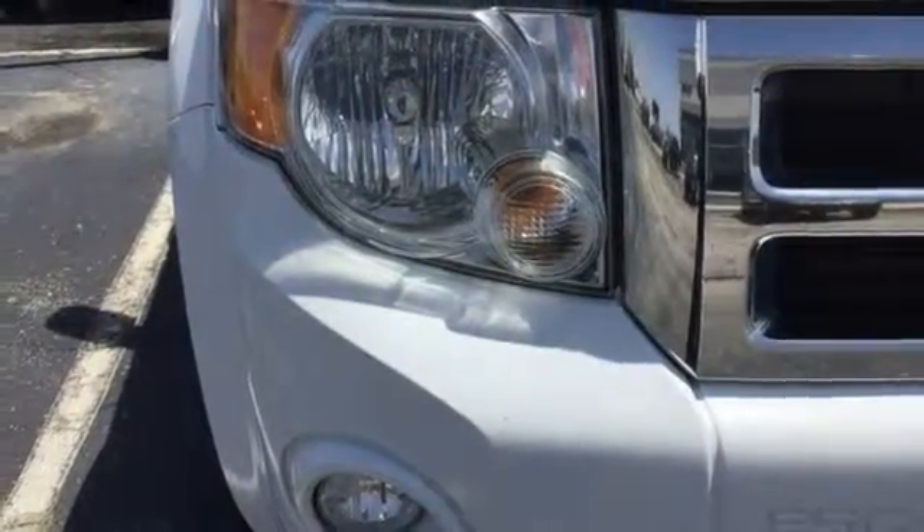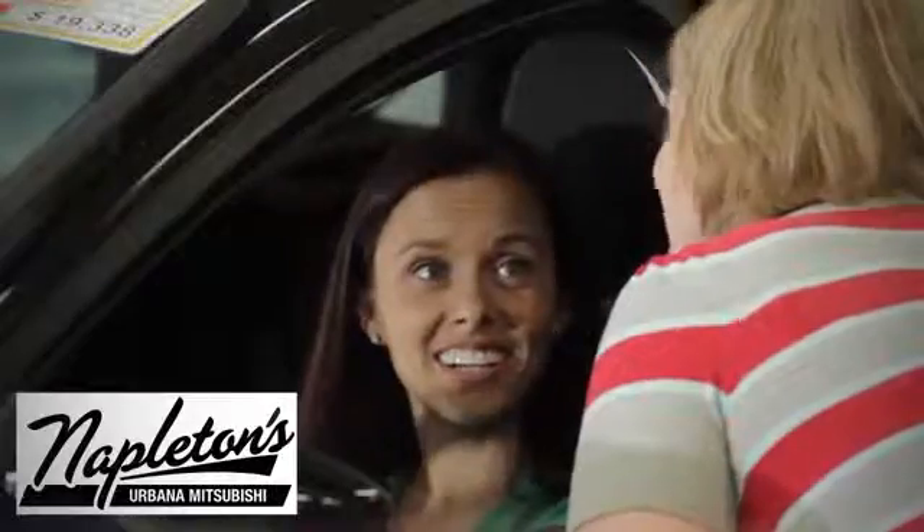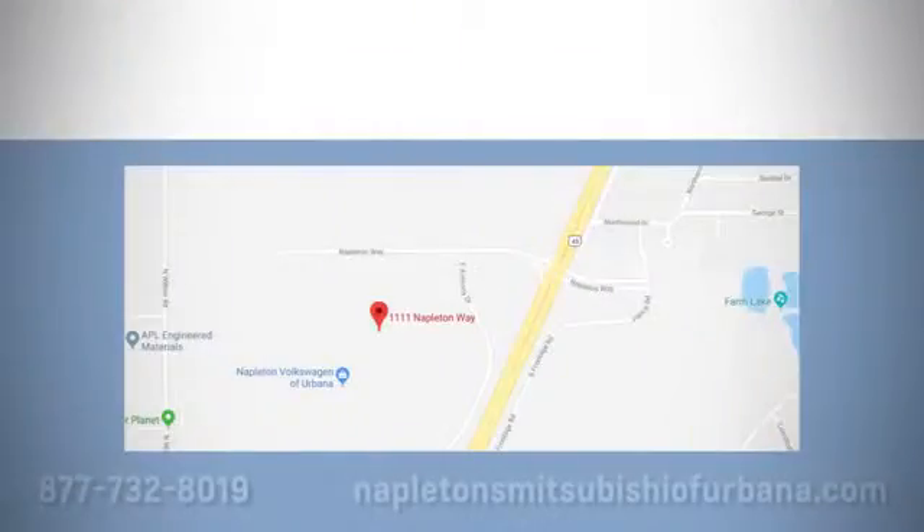The time is now. See it for yourself today. You can see why Napleton's Mitsubishi of Urbana is different from the competition.